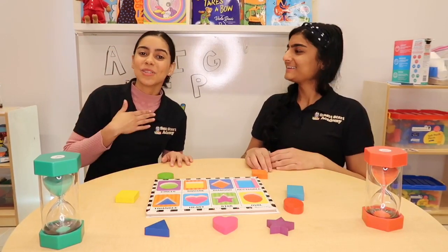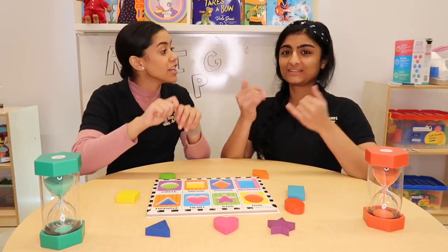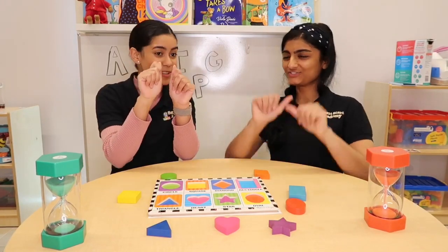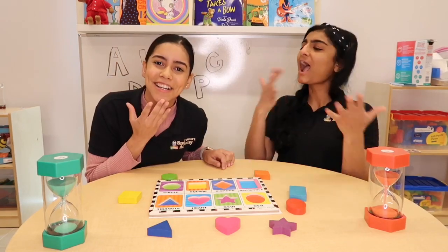Hello friends, my name is Odarlan and this is Miss Syd. Today we're gonna be learning our shapes and colors. Can you say shape? Can you sign shape? Shapes and colors!